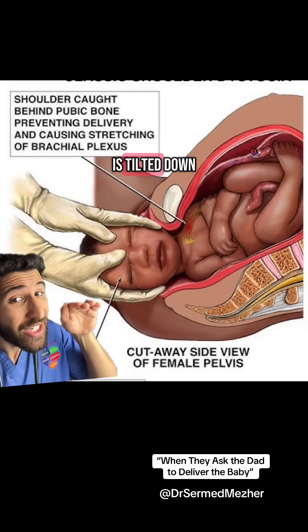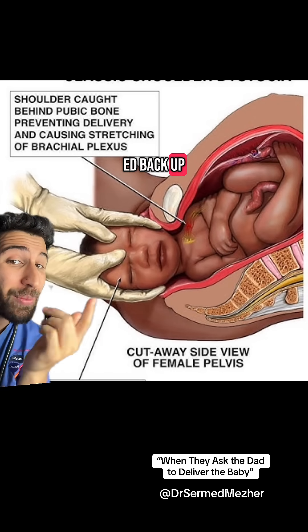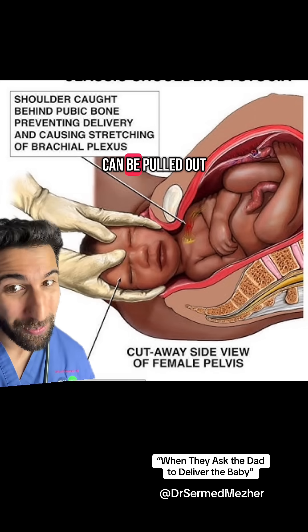The head is then tilted down to try and release the top shoulder and stop it getting stuck, and then tilted back up to deliver the bottom one. Then the baby can be pulled out.